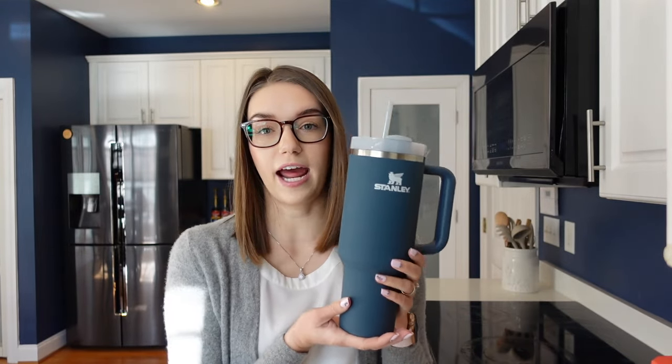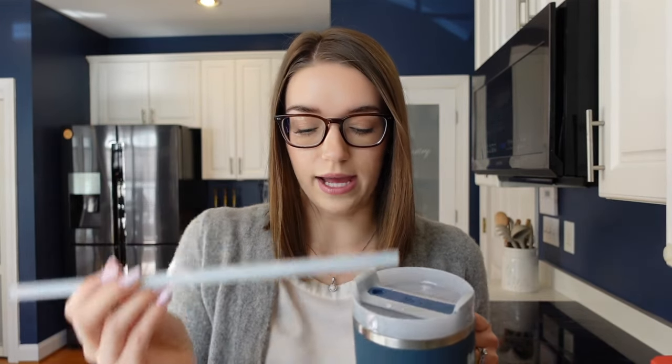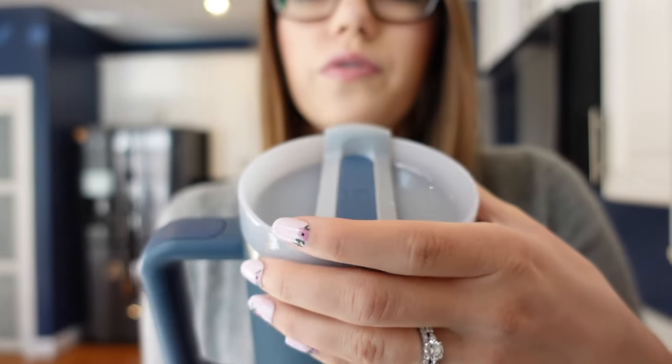This is the first Stanley Cup I've ever owned — I never had the first version, though I've been very aware of these cups and always thought they were really aesthetic. I was actually going to buy one when they were super in stock, but I went after Christmas and they were sold out. I ended up getting this one for my husband, knowing the hype, the price point, and how much everyone wanted to know if it's really worth the money.